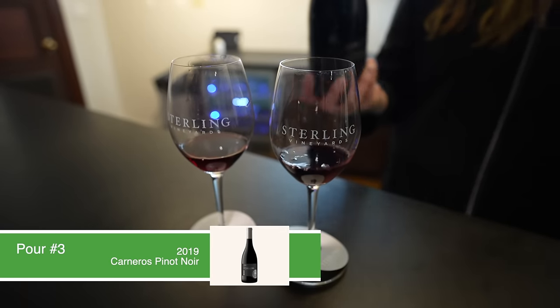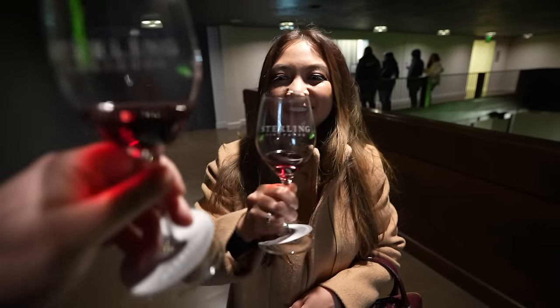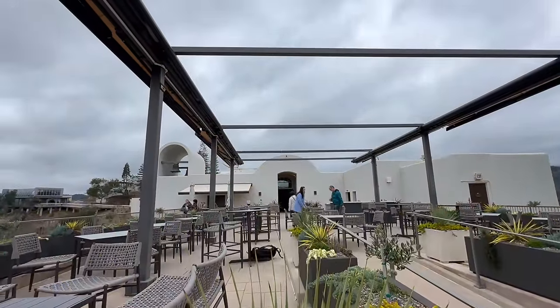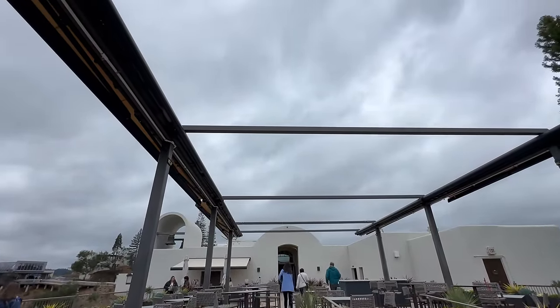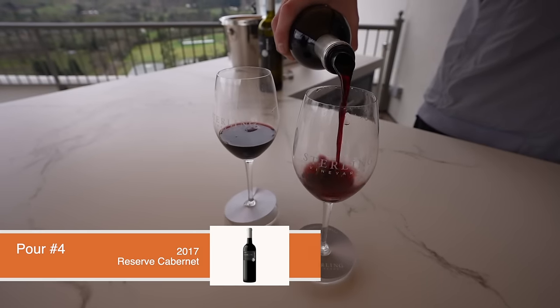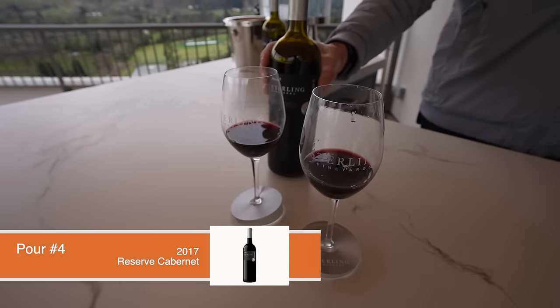This was my favorite pour of the day — a 2019 Pinot Noir from Napa's Carneros region. Tasting station number four will be out on the beautiful terrace, where you'll enjoy a taste of Sterling's 2017 Reserve Cabernet. It's 100% Cabernet Sauvignon with grapes grown right here in Calistoga, aged for 18 months in French, American, and Hungarian oak.